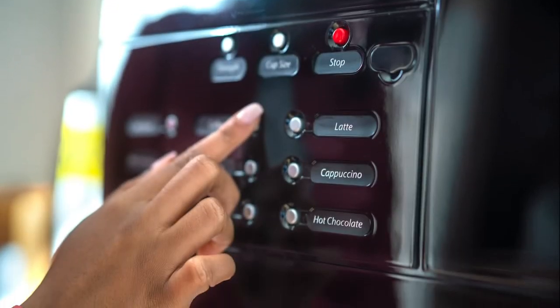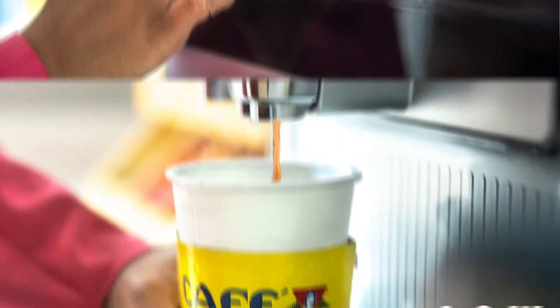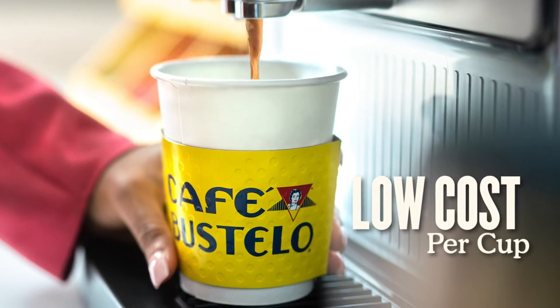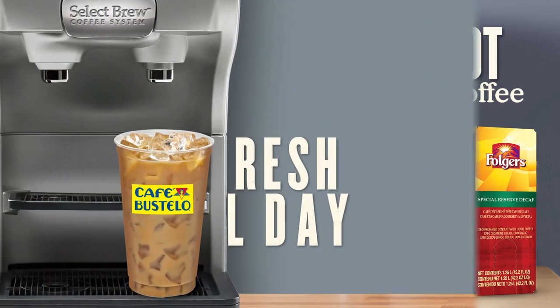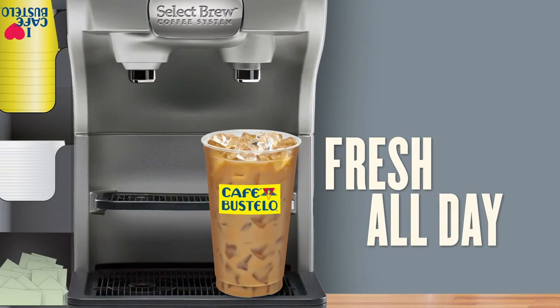Plus, a dispenser that quickly pours a fresh, consistently delicious cup on demand. Select Brew serves up the versatile menu options and hot and cold specialty drinks your guests want most.